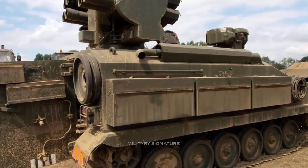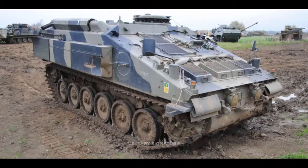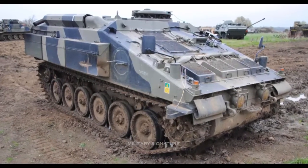Eight ready-to-fire missiles are stored in the launchers, and up to 12 reload missiles are carried inside the hull. Some sources indicate that 8 reload missiles are carried.